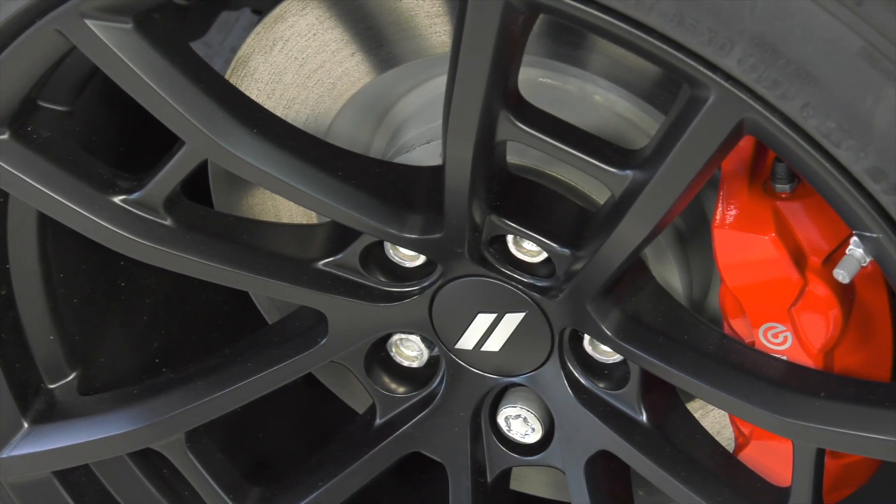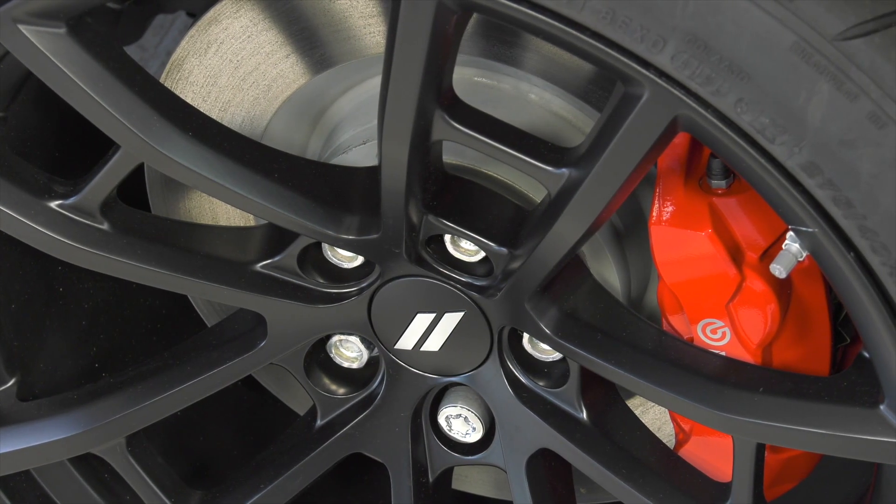It's being stopped by a nice four-piston Brembo braking system. The calipers are painted bright red, really going to stand out inside that wheel and let everybody know it really means business.